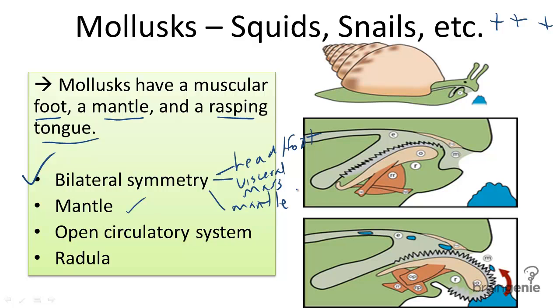Almost all molluscs have a soft body protected by a calcium shell. They also have an open circulatory system. And finally, molluscs have a radula.